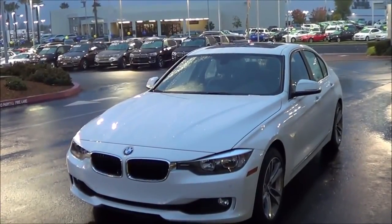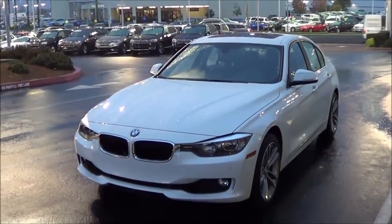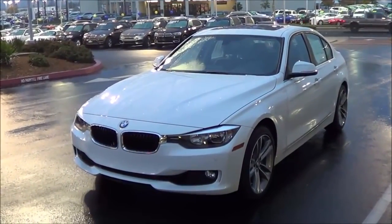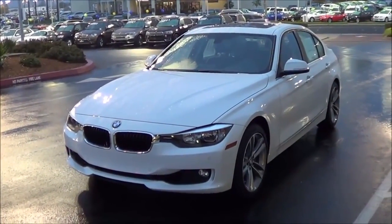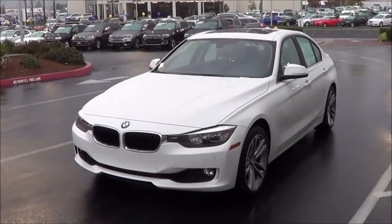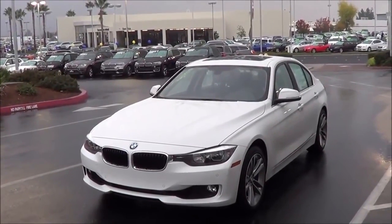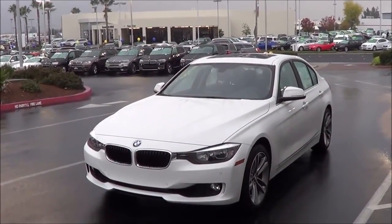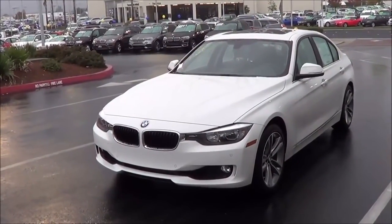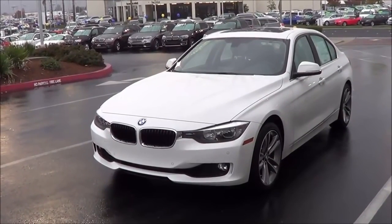This generation 3 Series was actually introduced in the 2012 model year, and then the 4 Series was introduced in the 2014 model year, and the M3 was introduced in the 2015 model year. Our model here is the 328i and it's pretty well equipped — it has many luxury goodies and navigation. But only subtle changes to standard and optional equipment are in store for this 2015 model year.